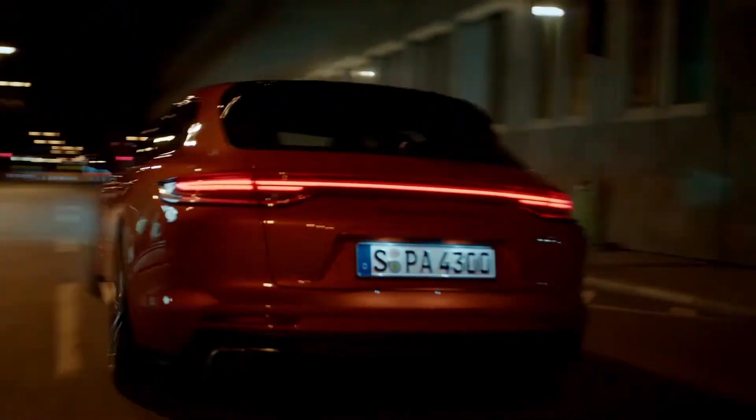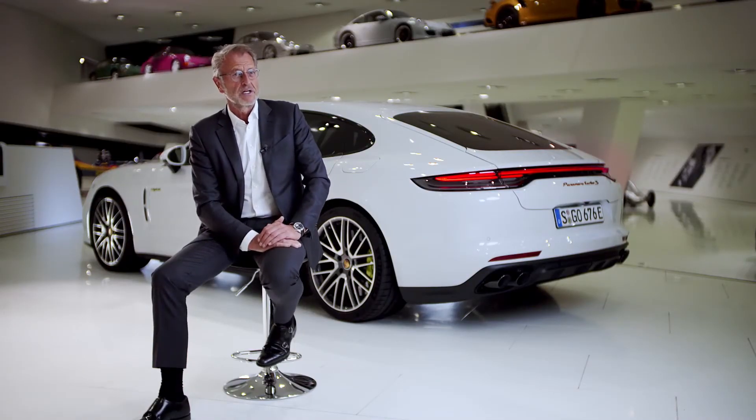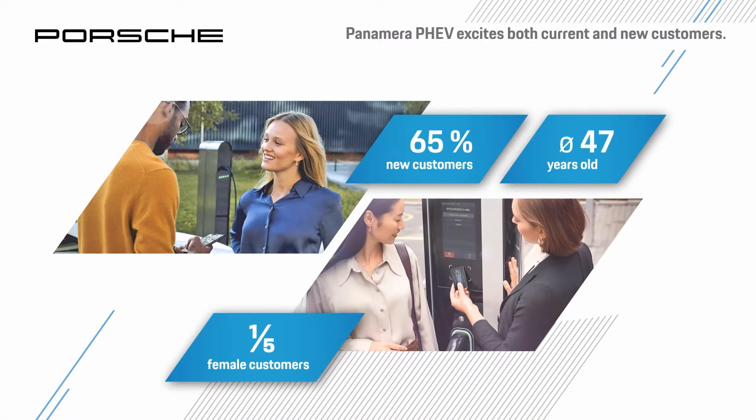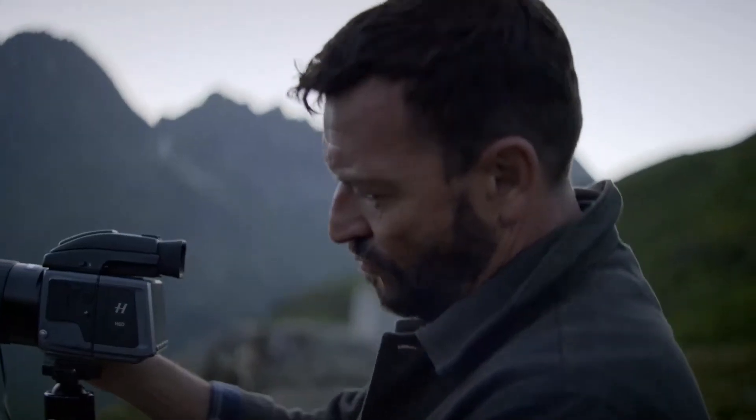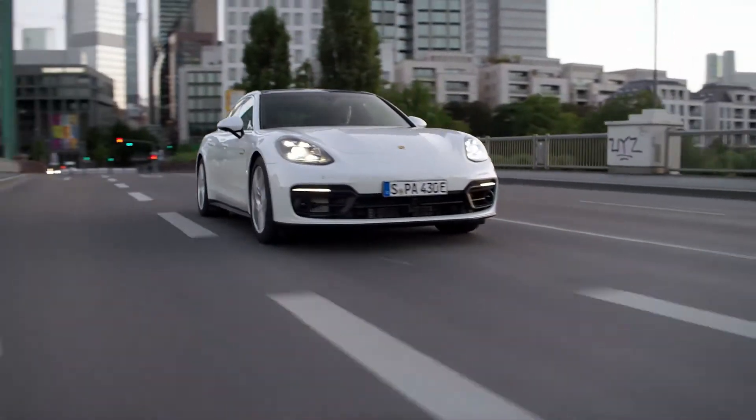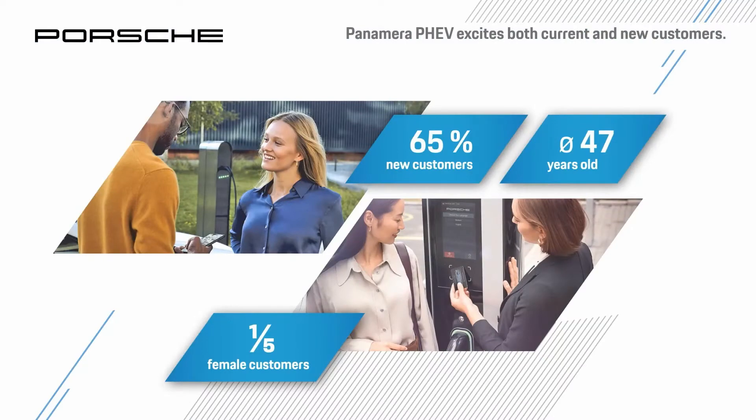The new Panamera combines performance and comfort as never before, and I am convinced that this car and its attractive derivatives will continue to thrill in Europe, Asia, and the other parts of the world. The Panamera plug-in hybrid models convince not only our own customer base but are an entry point for many customers into our brand. 65% of those buying an entry or S model are new customers, while for the Turbo, over every third buyer is new. The Panamera hybrid models are also particularly appealing to younger target groups: at around 47 years, Panamera customers are significantly younger than those of comparable luxury-class vehicles. We are also increasingly enthusing women, with around a fifth of worldwide customers being female.